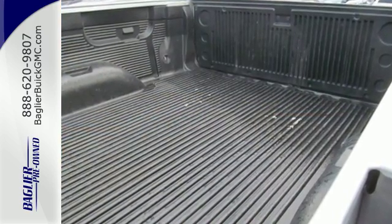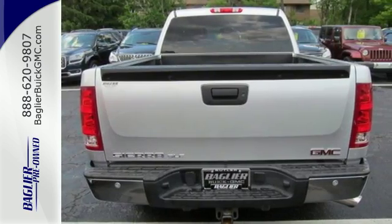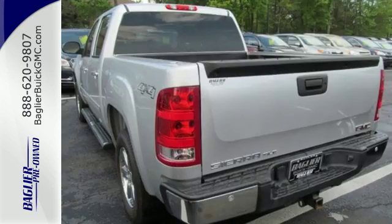The trailer's sway control and hill start assist make towing that much easier. There's plenty of safety features, too, like multiple airbags, anti-lock brakes, and low tire pressure warning.